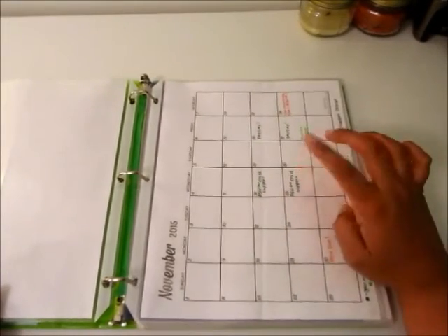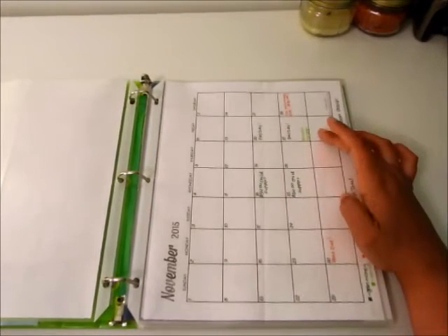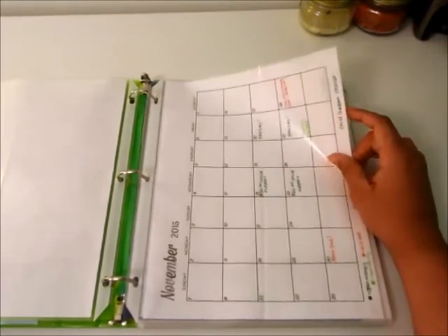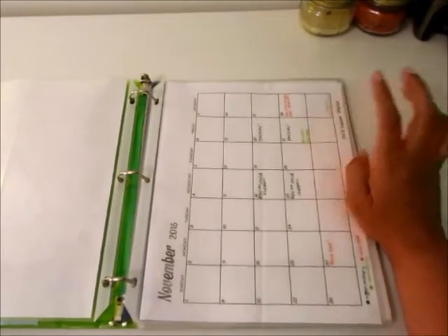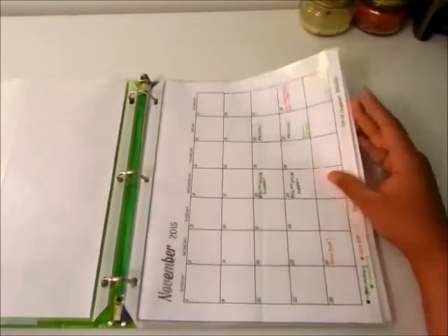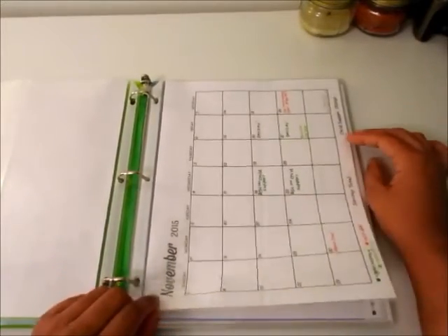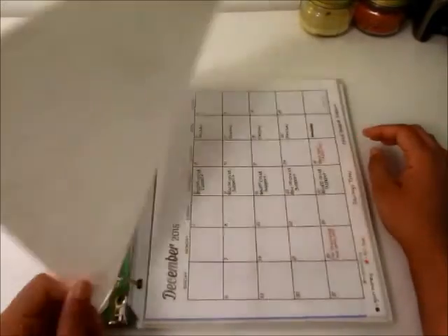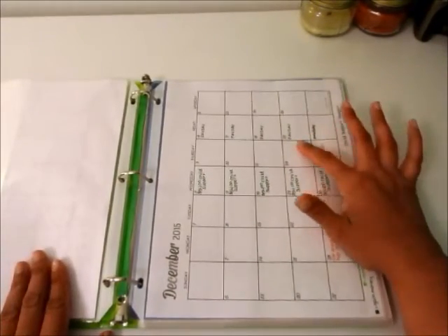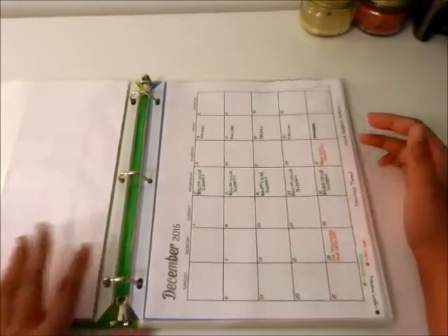Then I have a calendar - November is the first one. Dark green is when I gain money, so whenever I get child support and on payday. Light green is for spending - big purchases I know will be coming out. Red is a bill due, and the only two bills I really have are rent to my mom and car insurance. I also did December, filling in all the gaining, spending, and bill-due dates.